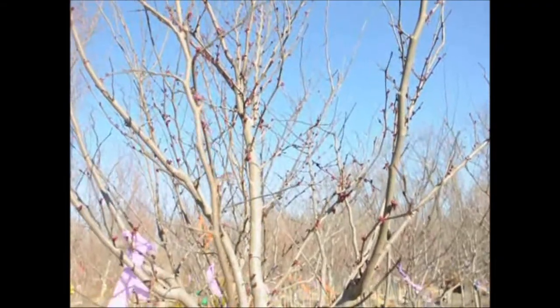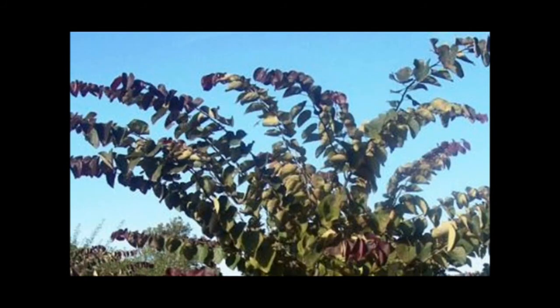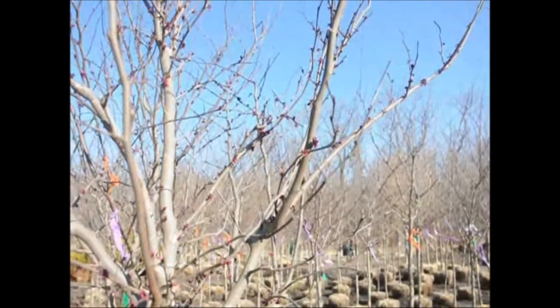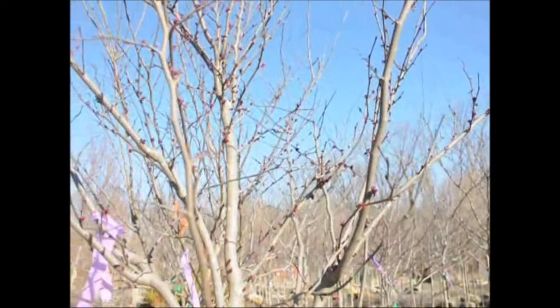Eastern Redbud trees like full sun to partial shade and can tolerate some water, but not a bog type soil. They can grow well in clay, they are tolerant to deer, and they can also grow under black walnut trees. It is a showy plant that has good color and good fall color. It also attracts hummingbirds.